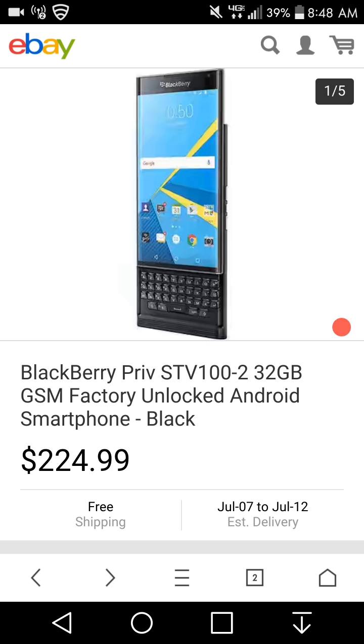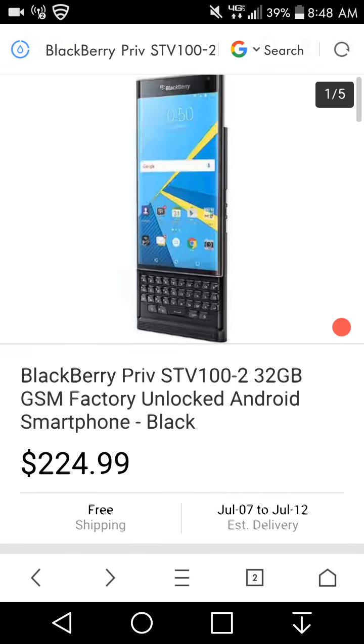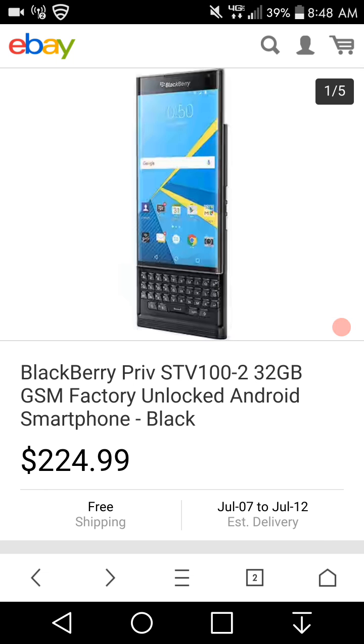Get it while you can at this price. This is a brand new BlackBerry Priv — not used. If you guys are looking for a backup phone, the BlackBerry Priv could work for you.